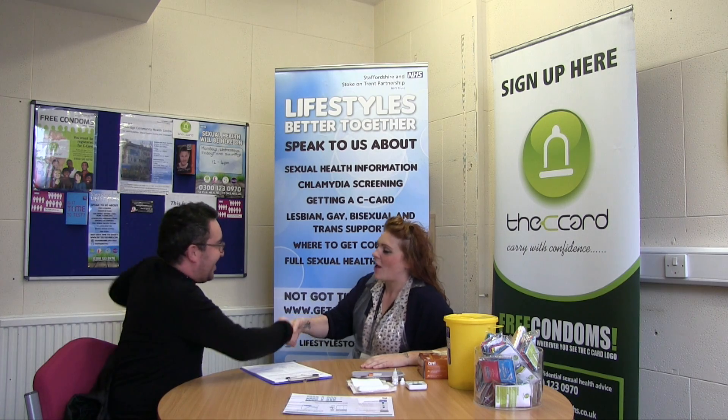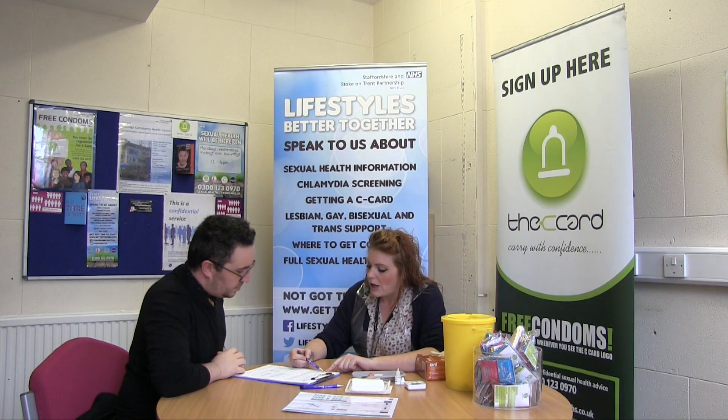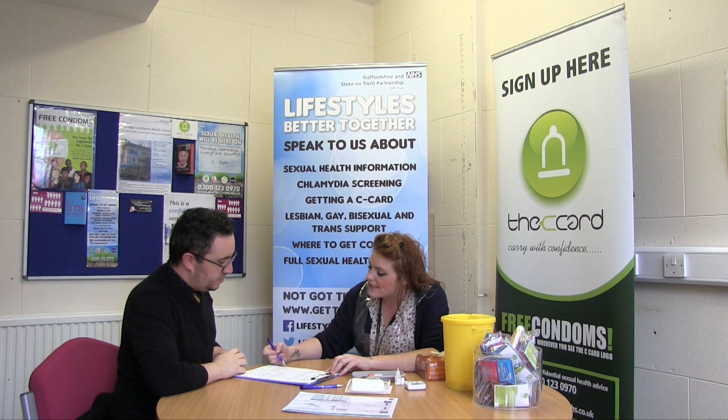The test we offer is a point of care finger prick HIV test with results given in 20 minutes. The service is completely confidential and can be run alongside your GP practice or your sexual health services.